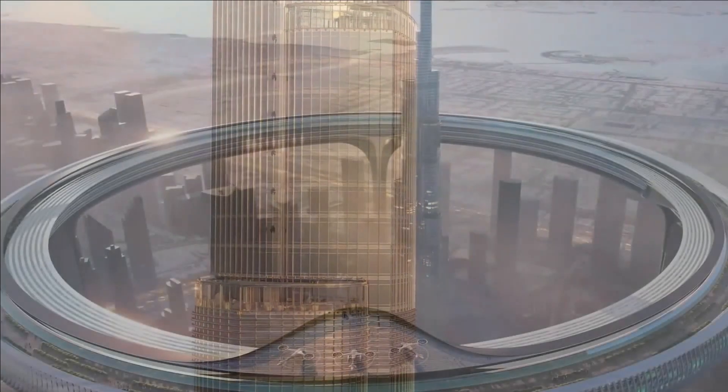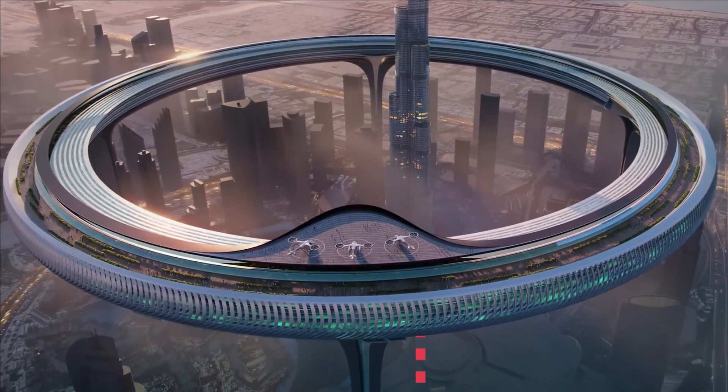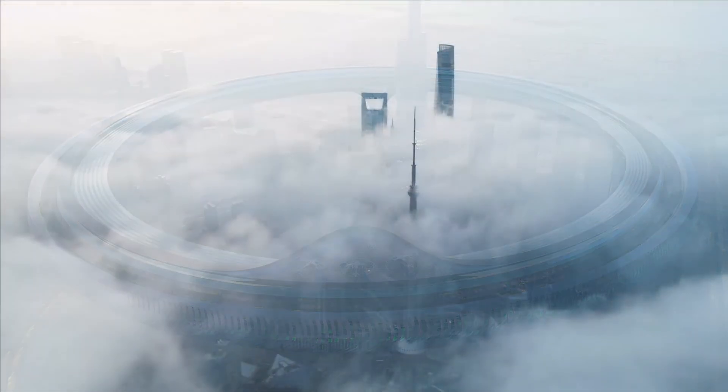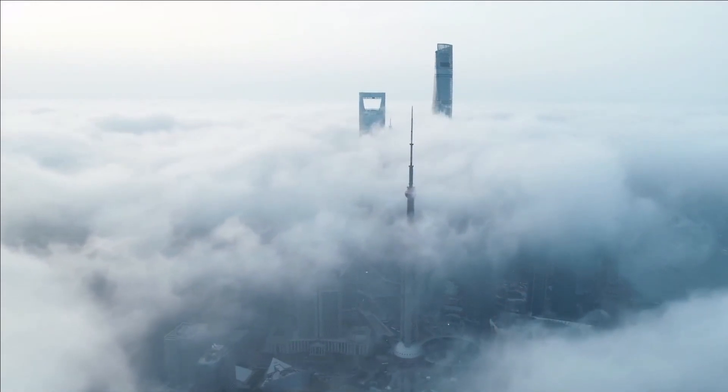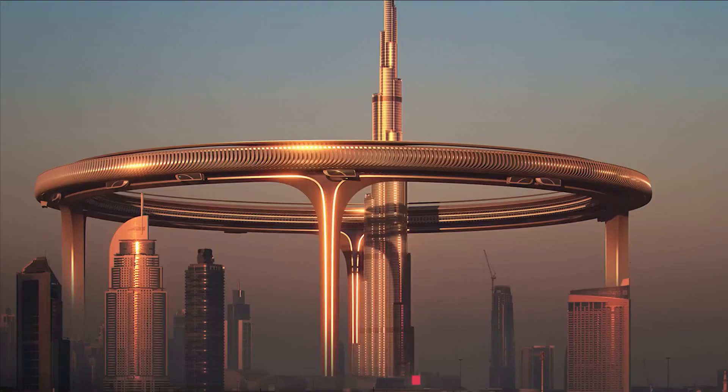This is a monument that will stand the test of time, a testament to the ingenuity and creative spirit of the people of Dubai. As you stand in its shadow and gaze up at its mighty form, you can't help but feel a sense of wonder and amazement. For in a city of wonders, the Downtown Circle truly stands out as a shining jewel in the crown.